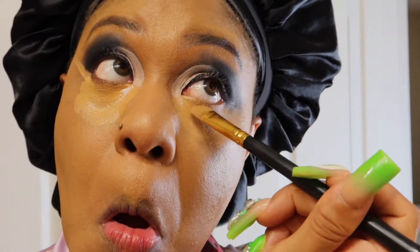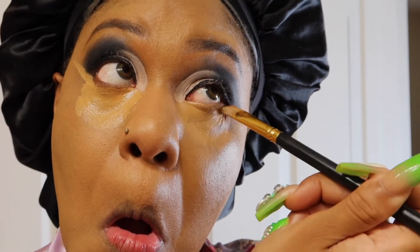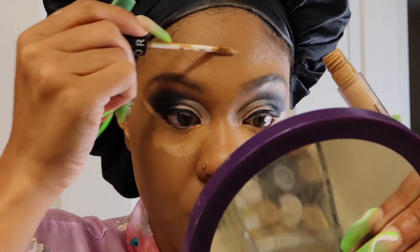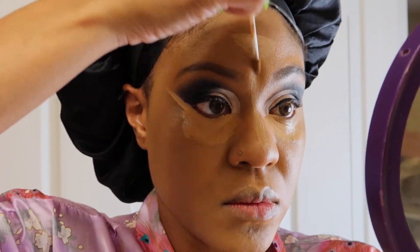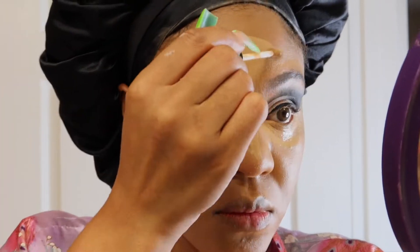Now I'm going in with my IT Cosmetics Bye Bye Under Eye to brighten up my under eye. I really love this concealer — if you're looking for something thick, brightening, and that won't crease or cake up, Bye Bye Under Eye by IT Cosmetics is definitely a game changer.